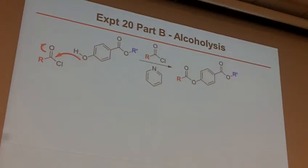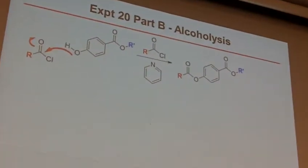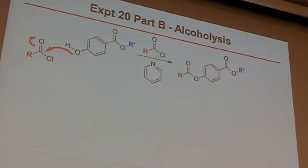How this reaction works — and this is all up on Moodle, so I'm going to move relatively quickly since we have both sides. Ultimately, the phenol acts as a nucleophile. It comes in and attacks that carbonyl — a very electrophilic carbonyl. Because of that acid chloride, these are very reactive species.